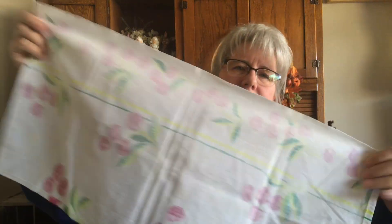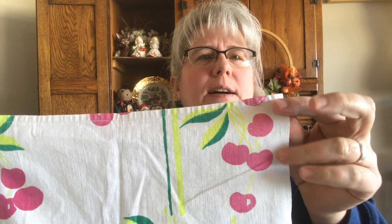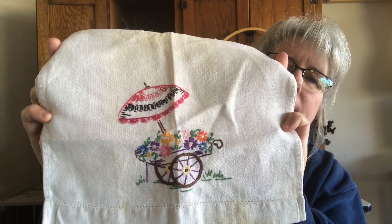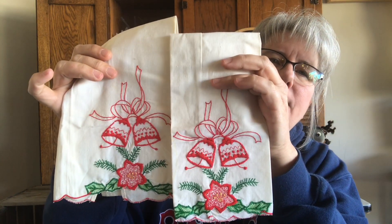Here are some linens I got. This is a tea towel with cherries on it — you'll notice it's finished on one side and not the other. I think back in the day whenever their tablecloths got kind of tattered, they'd make tea towels out of them. Then I got this little tea towel with a flower market cart with an umbrella — very cute. These two are Christmas vintage tea towels with little bells on them.